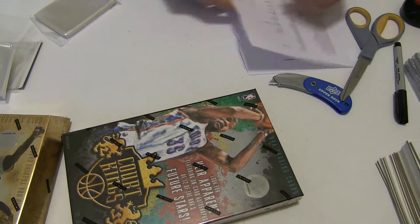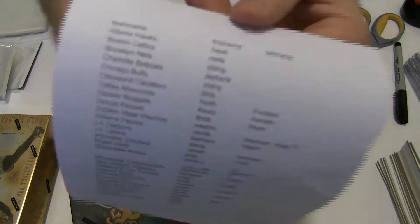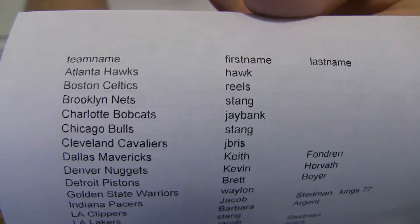All right, here we go, corking 77. All cards go out for this one. Good luck guys.